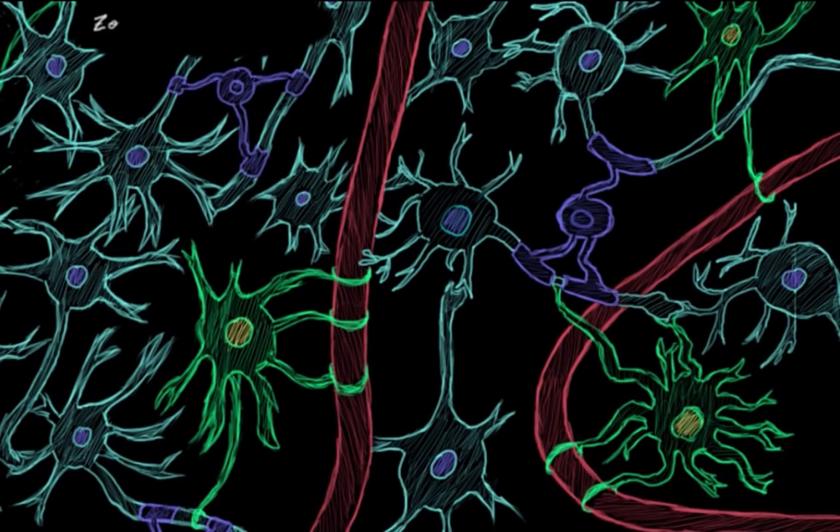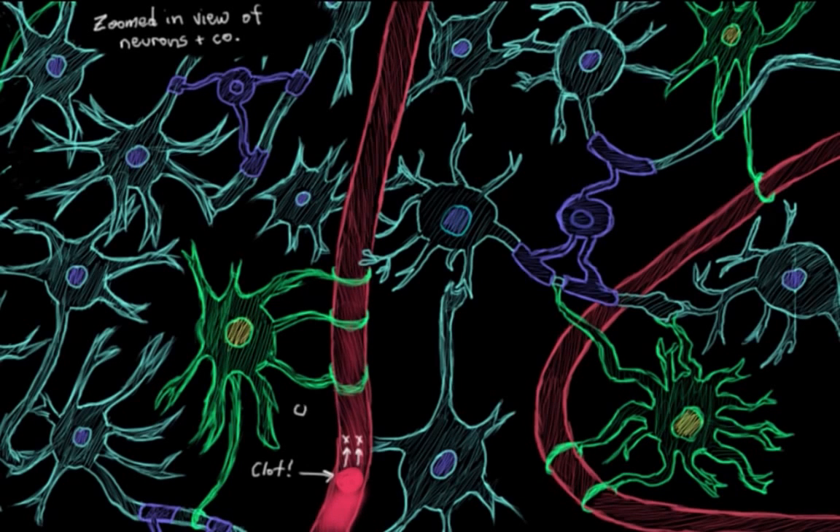This is a really zoomed-in schematic view of neurons and their supporting cells in the brain. We know that without enough oxygen — let's say there's a clot right about here — that's reduced the blood flow to this area enough to cause a stroke. Without enough oxygen, neurons can start to break down as a result of a process called the ischemic cascade.